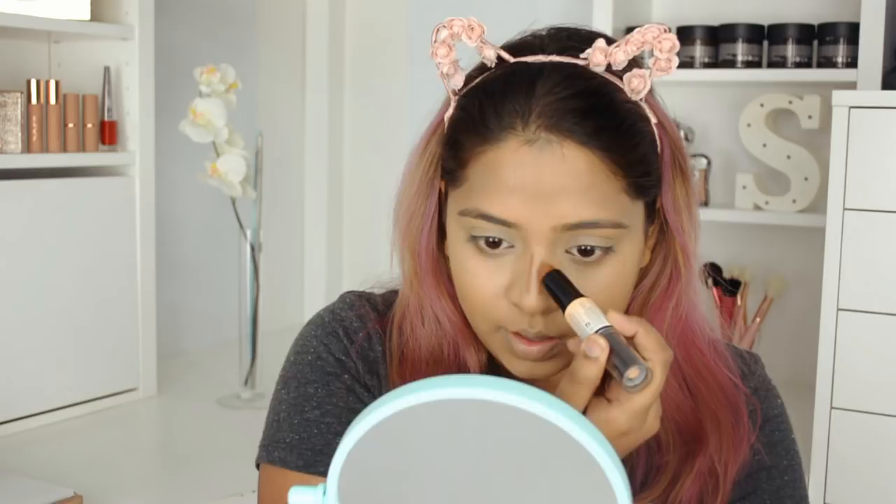Now I'm going to contour my nose area. I'm using the NYX Wonder Stick — the only cream product I use on my face for contouring. I usually use a powder contour to contour the rest of my face.